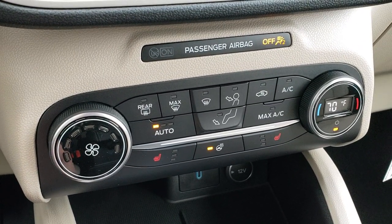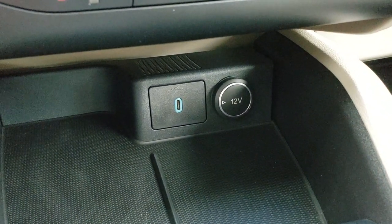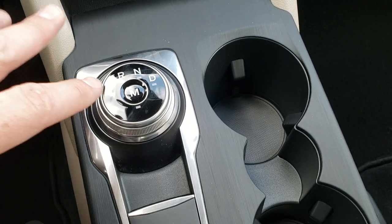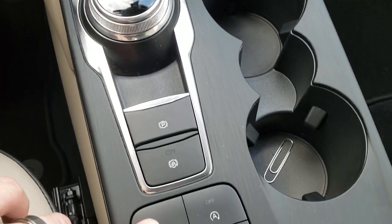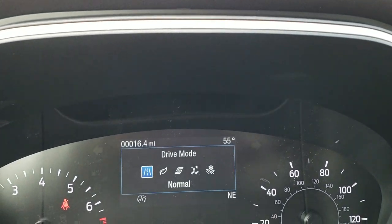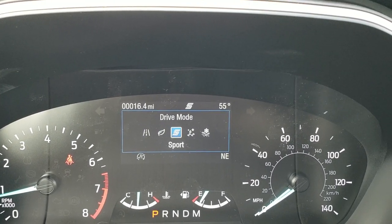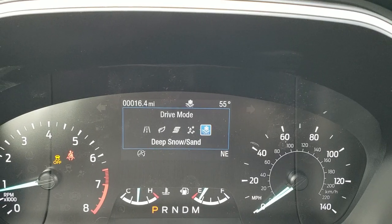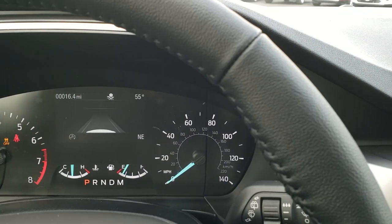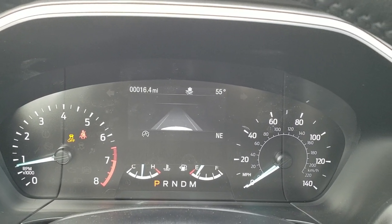You have your heated steering wheel and heated seat buttons. There's a USB-C down here and another 12-volt power point. 8-speed automatic turn-dial transmission. You have your different terrain settings here: normal, eco mode, sport mode, slippery mode, and snow and deep sand mode. When you go into that sand mode it actually turns off your auto start-stop and your stability control.